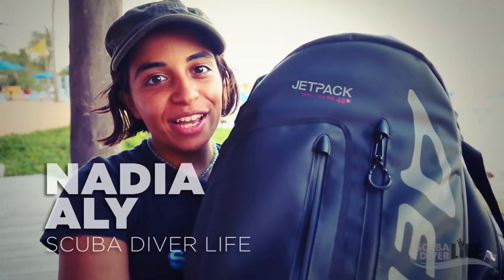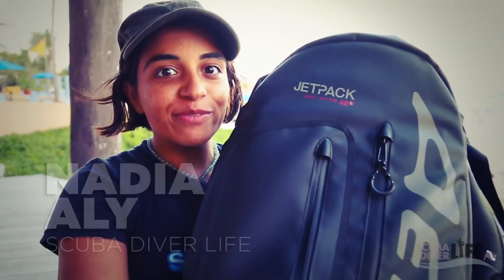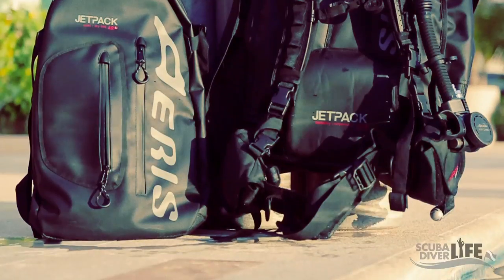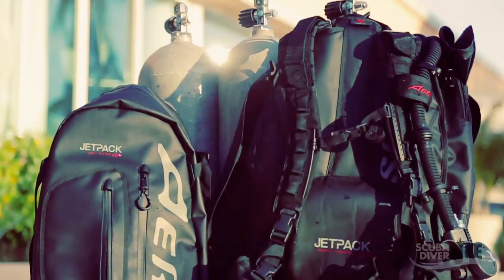Hey everyone, this is Nadia with scubadiverlife.com, and right now I have some very innovative dive equipment with me. I have the Aris Jetpack. It's a backpack that actually turns into a buoyancy control device. Let's go explore how that works.